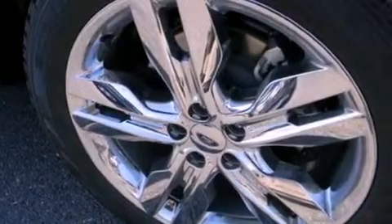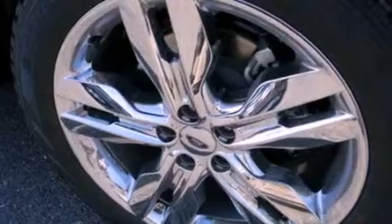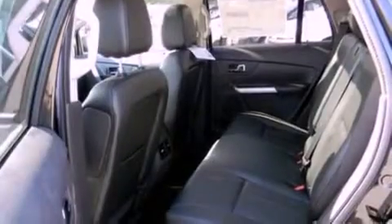Additional features include a rear spoiler, privacy glass, dusk-sensing headlights, front and rear reading lights, and a power rear liftgate that can open and close at the push of a button.